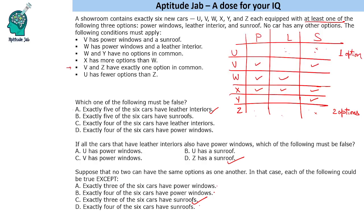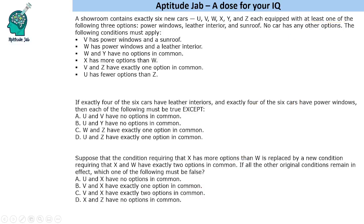Exactly four of the six cars have sunroofs — this is possible by giving a sunroof to Z or U. So the answer to this question is exactly three cars have sunroofs, as that leads to a contradiction. We have a couple more questions to answer.